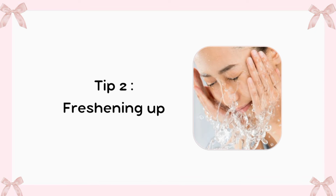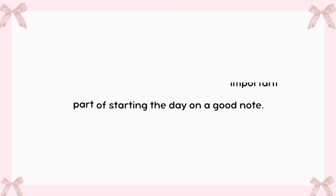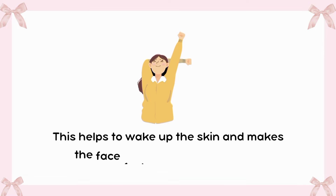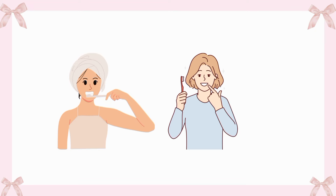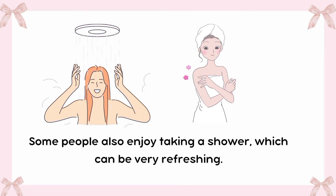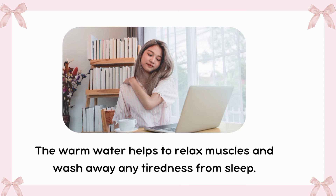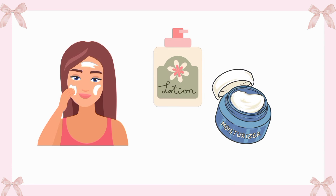Tip 2: Freshening up. Freshening up in the morning is an important part of starting the day on a good note. After waking up, many people like to wash their face with cool water, which helps to wake up the skin and makes the face feel clean and refreshed. Brushing teeth is another key step, as it helps to keep teeth healthy and gives a nice feeling in the mouth. Some people also enjoy taking a shower, which can be very refreshing. The warm water helps to relax muscles and wash away any tiredness from sleep. After showering, applying lotion or moisturizer can keep the skin soft and smooth.